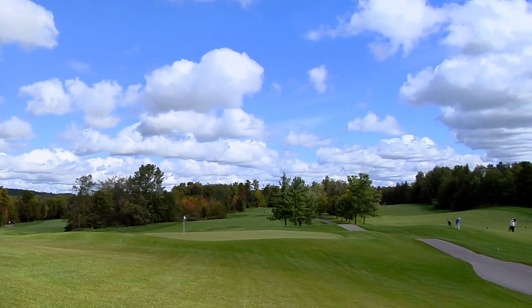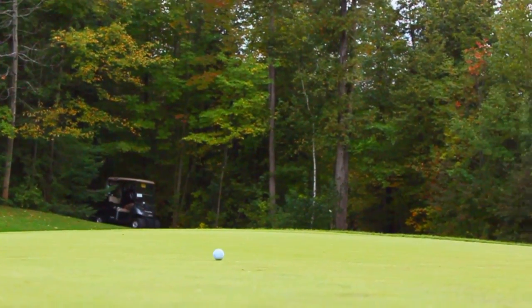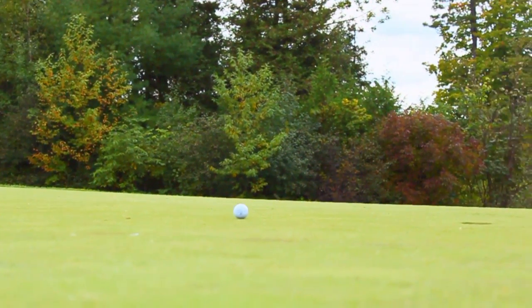Welcome to the Granite Golf Club for the Capture Scratch Classic. After a brief rust delay this morning, things are off to a great start. My name is Dan Campbell, I'm the director of golf at the Granite Golf Club.